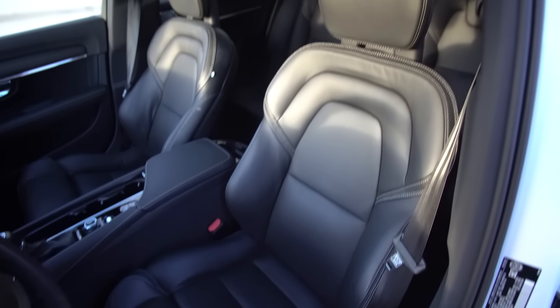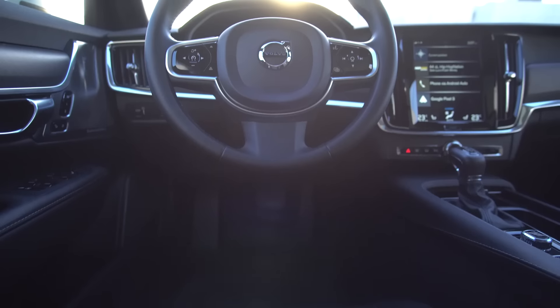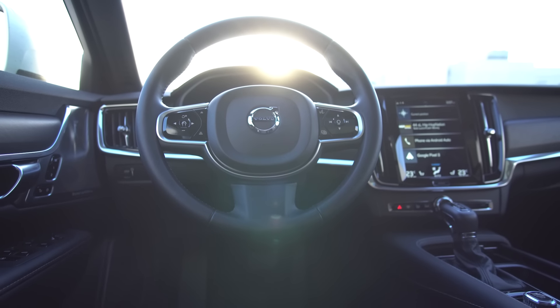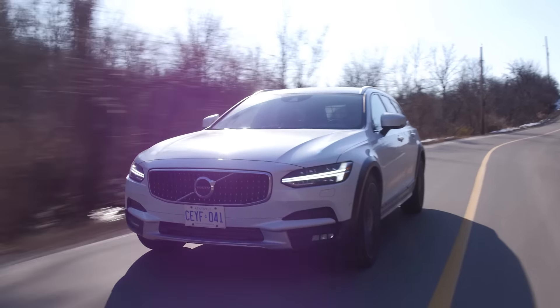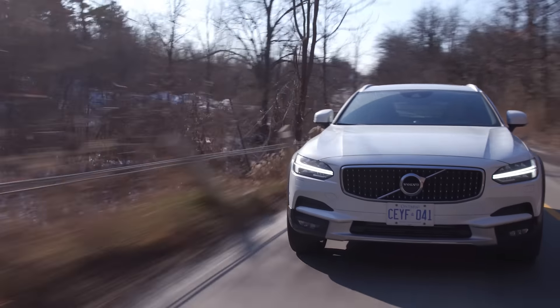These seats are very comfortable, pretty well bolstered — they are sport seats. We do not have massaging, but we do have heated seats. We don't have a heated steering wheel in this one, but we had one in the XC40 and it got so hot I had to turn it down from level three. Personally, you can never make a heated steering wheel too hot — the hotter the better. This does have the premium package, so we actually have a cooled glove box to store cold drinks. Not that we will today because it's really cold out.